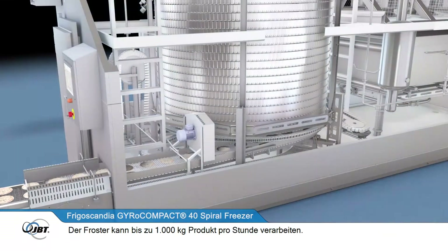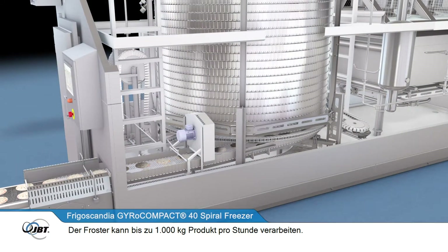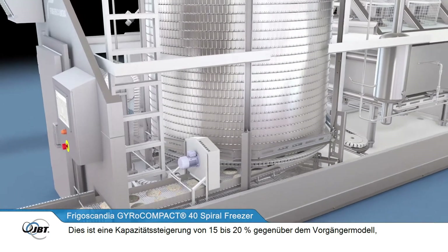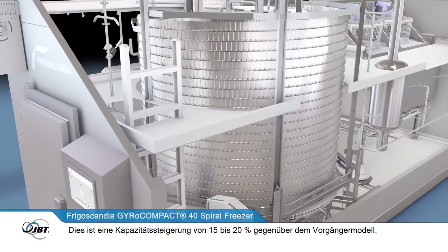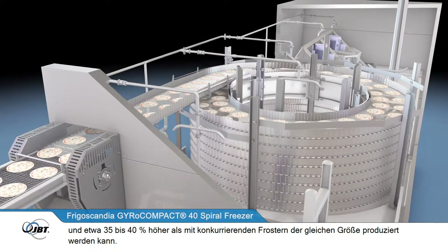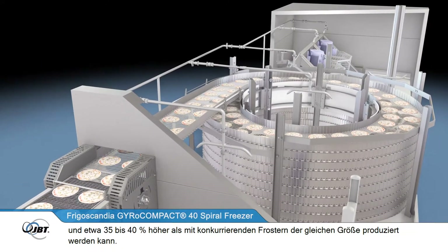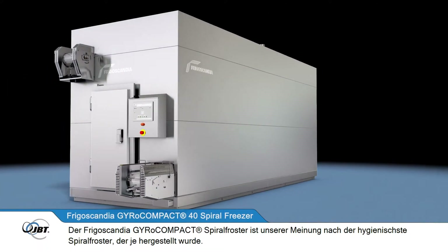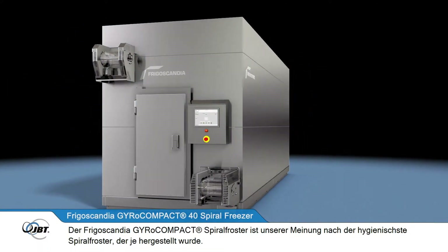The freezer can process up to 1,000 kg of product per hour. This is an increase in capacity of between 15 and 20% on its predecessor, and around 35 to 40% higher than can be produced on any competitive freezer of the same size.